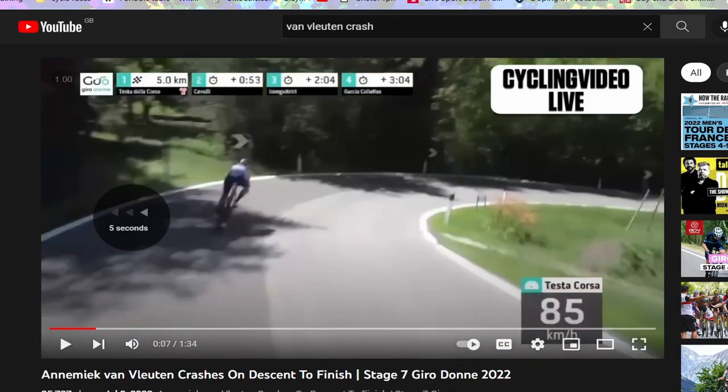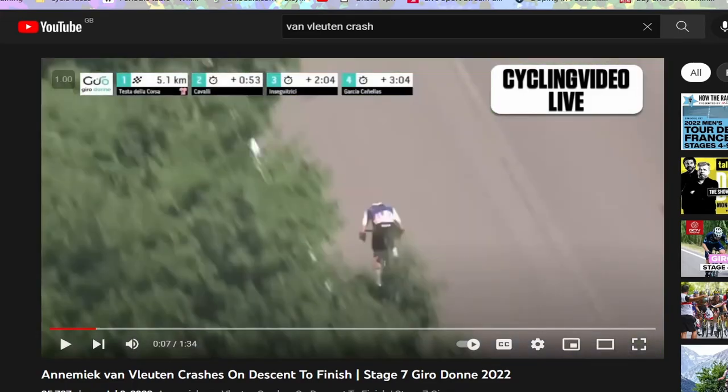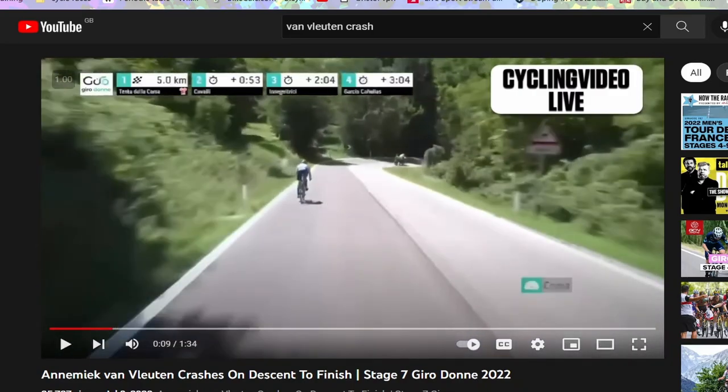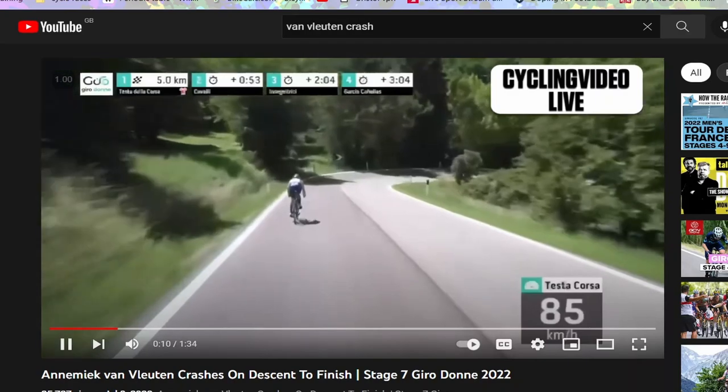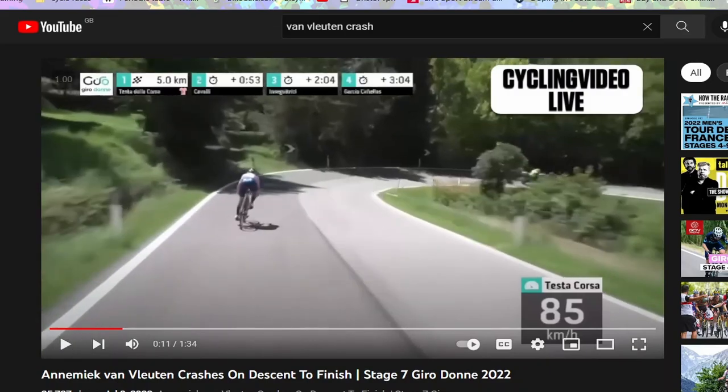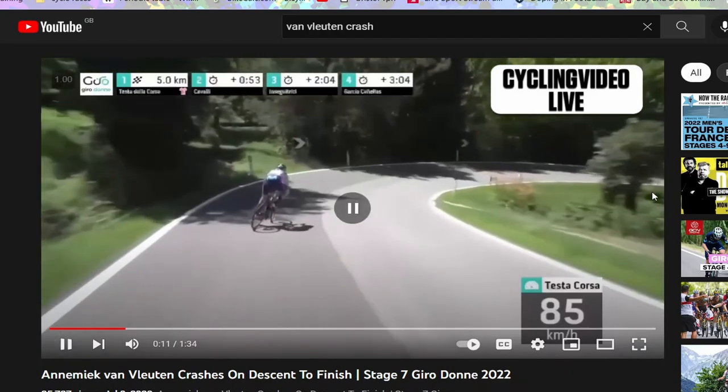Did the exact same thing happen in the Giro Donne? Not exactly, but pretty close. Again it's a right-hand corner and she comes in on the right side of the road. I think this situation is actually different though — from here she is making that corner. If she banks the bike over, I guarantee she makes it every single day of the week, because you can see to the right it's decently wide and doesn't cut in that much — it's quite a flat corner.